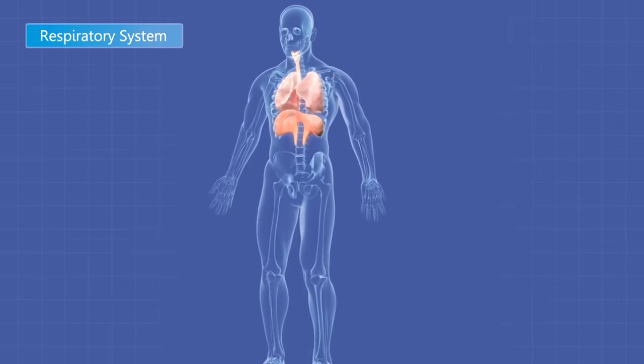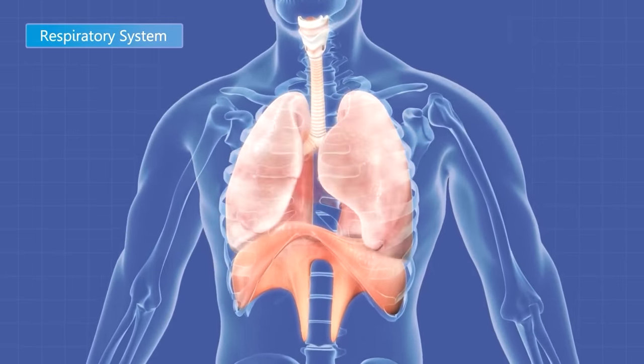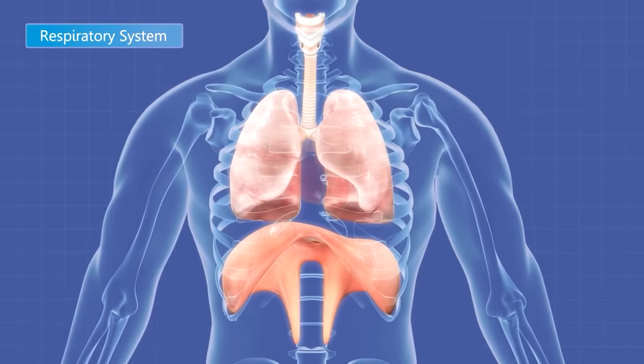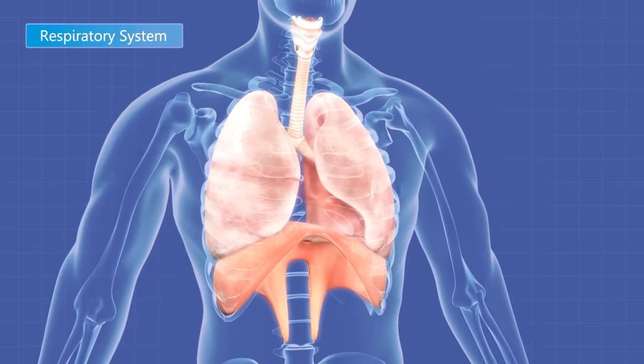When you have healthy lungs, breathing is natural and easy. You breathe in and out with your diaphragm doing about 80% of the work to fill your lungs with a mixture of oxygen and other gases, and then to send the waste gas out.